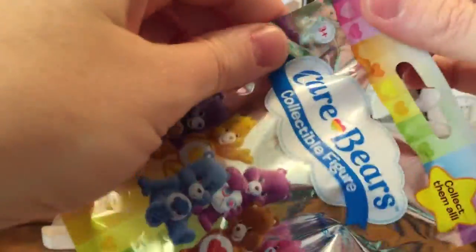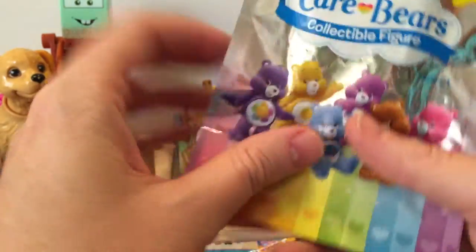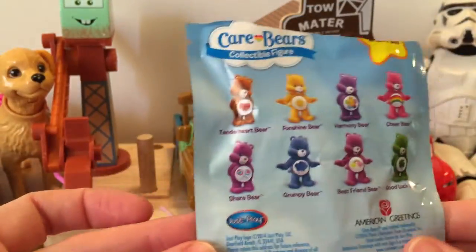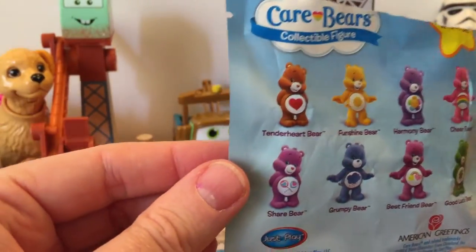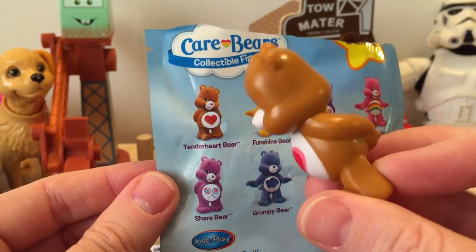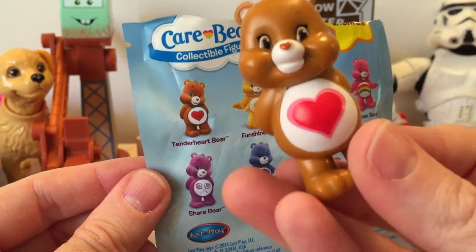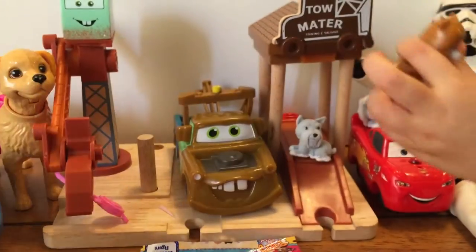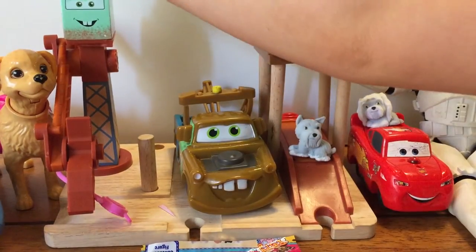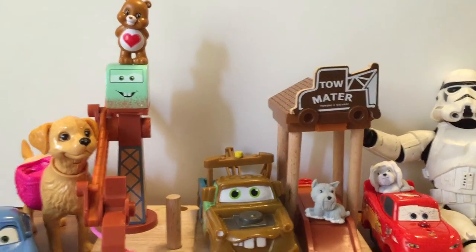Let's see. My assistant was feeling through the package and thought it was Tender Heart Bear. Look at her — she's got her hands behind her back, she's so sweet. Where are we going to put her? There she is — she's at the top. That was so much fun.